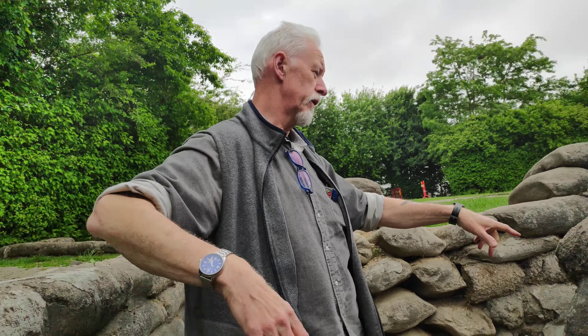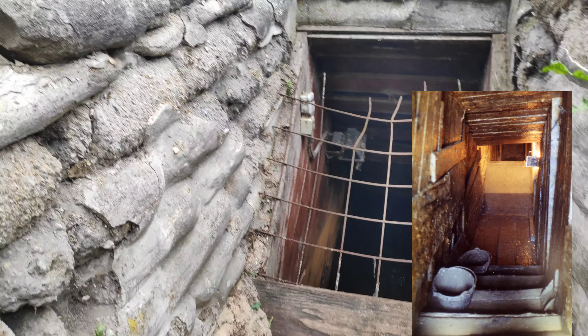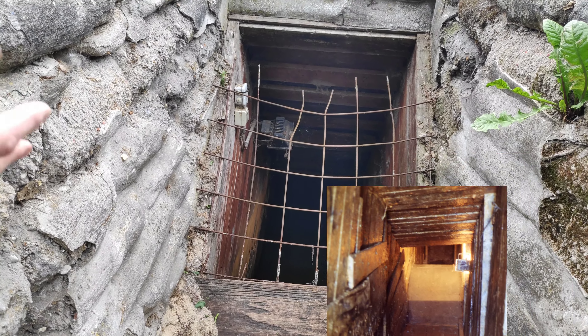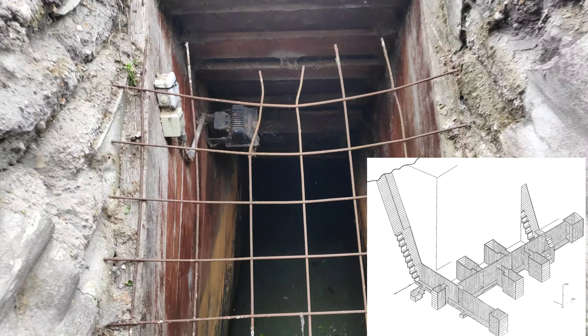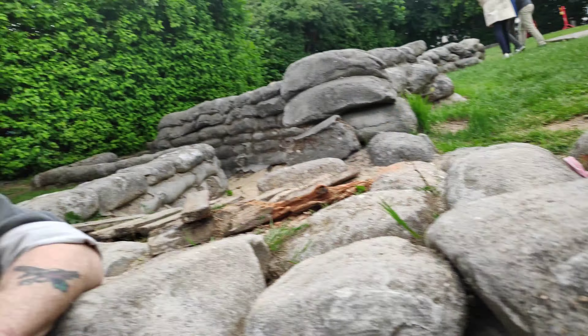If we look here, there's a bunker system that was put in for the Welsh, and it's begun to actually dry out. The level of water has dropped a lot through climate change — at one time it used to be flooded, but now it's dropped. And as you can see, it's exposed the beams, which is quite a concern to the people who run the site from the Flanders Field Museum.